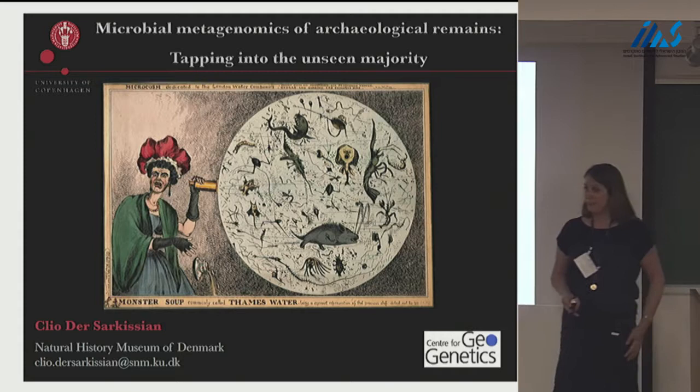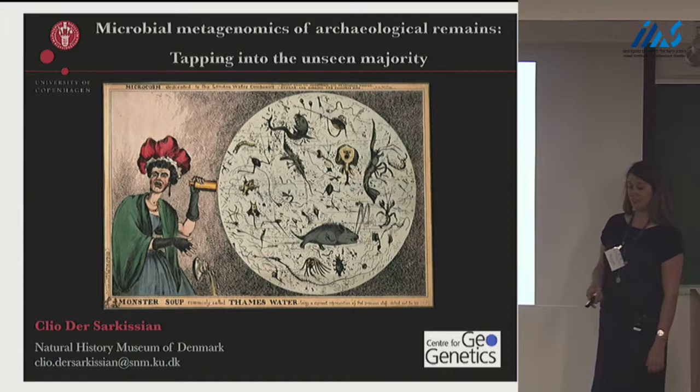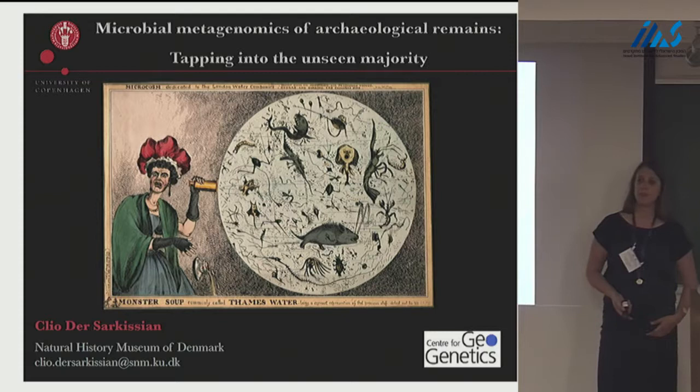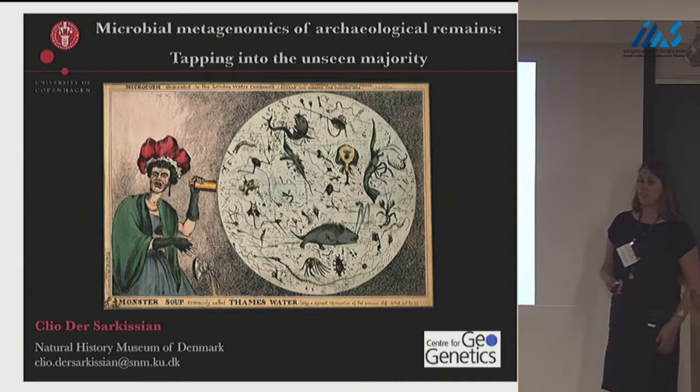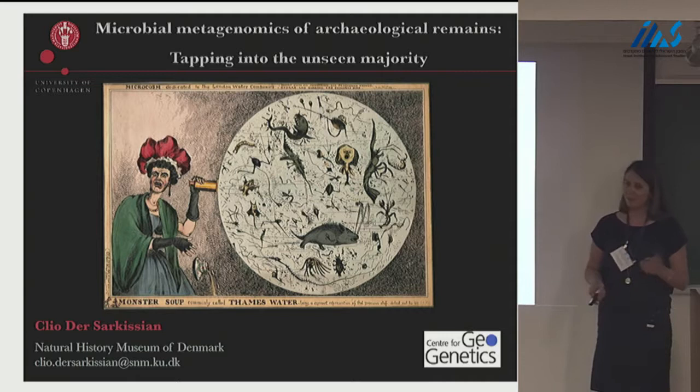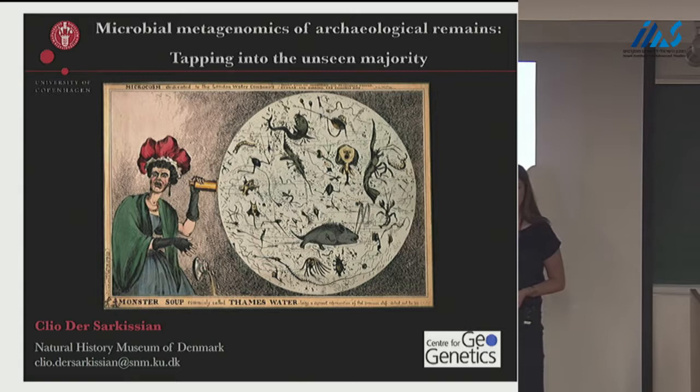Thank you very much for inviting me. It's a real pleasure — we are having a really great stay in Israel, so I'm very happy to be here. My name is Clio Dersarkissian. I work as a postdoc in Ludovic Orlando's group, the Center for Geogenetics at the University of Copenhagen. I'm going to talk about sequencing complete genomes from archaeological remains, but from the perspective of the genomic data that nobody is interested in — though I hope to make it interesting for you.